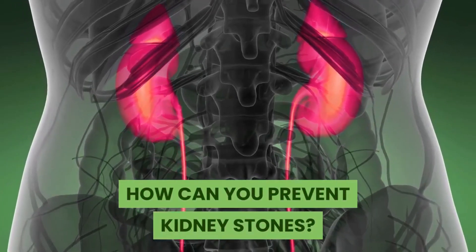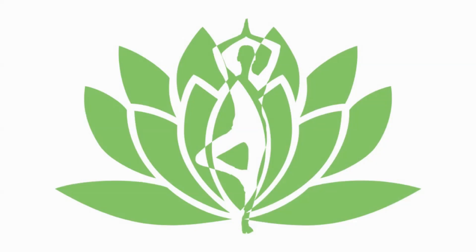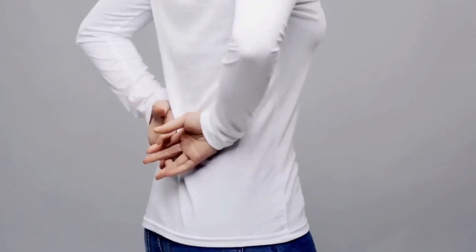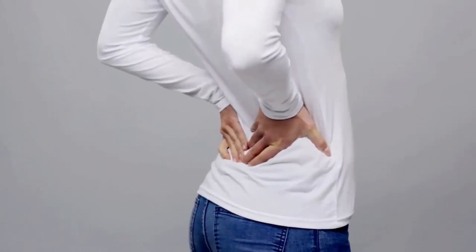How can you prevent kidney stones? Hi guys, welcome to Healthy Bodies. In today's video we're looking at how you can prevent kidney stones or treat the condition if you're unfortunate enough to already have them, and we've got six different home remedies for you to try. Now kidney stones can be extremely painful, and I've had them before myself, so have first-hand experience.